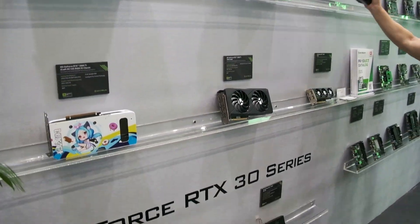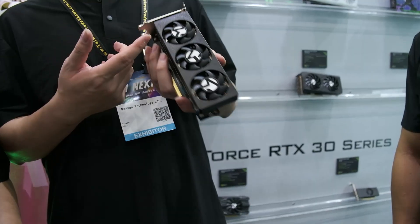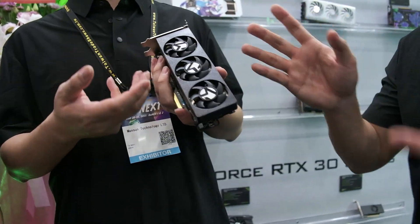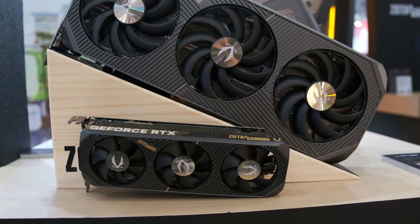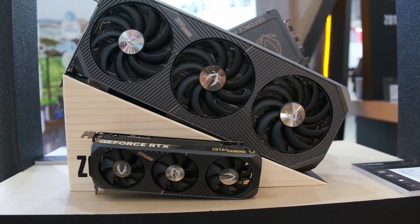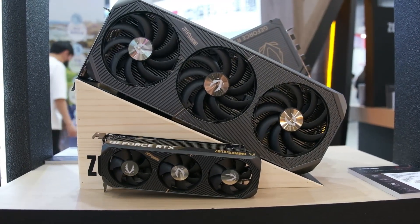There were a few new graphics cards coming out of Computex 2025, and while we might not have our full reviews for the 5060 out yet, if you have been holding off your build of a small form factor computer, there are now a few new options from a few manufacturers, so let's get into them.